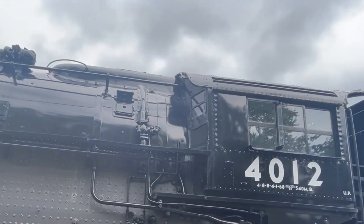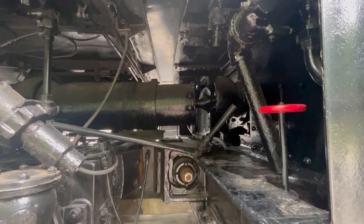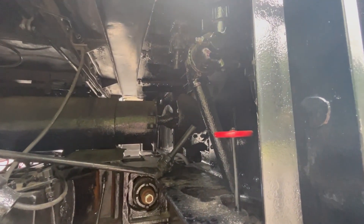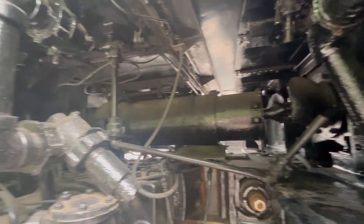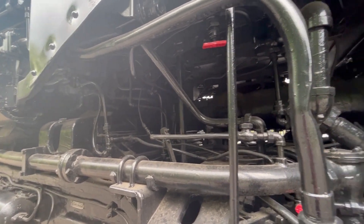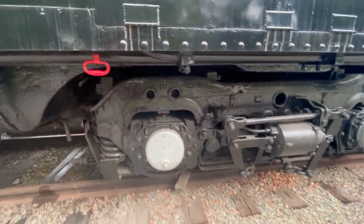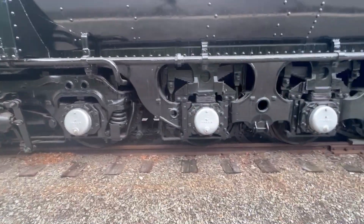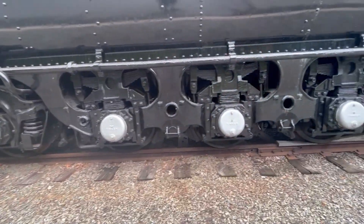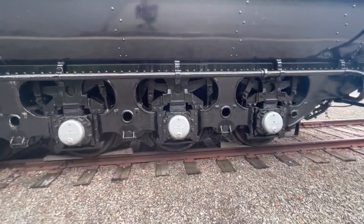Check out those fold-down steps - that's kind of different. And there is your stoker screw to feed the coal from the tender up to the firebox. This one's still a coal burner - the 4014, of course, has been converted to oil. Centipede tender - a very unusual tender arrangement.